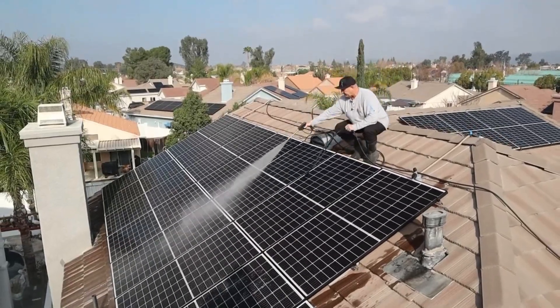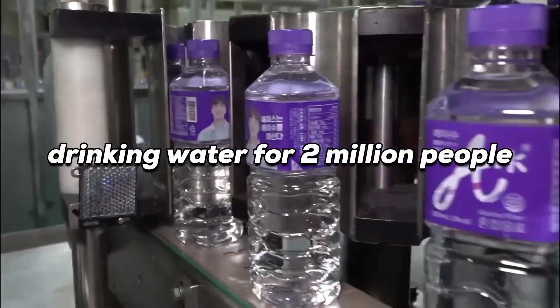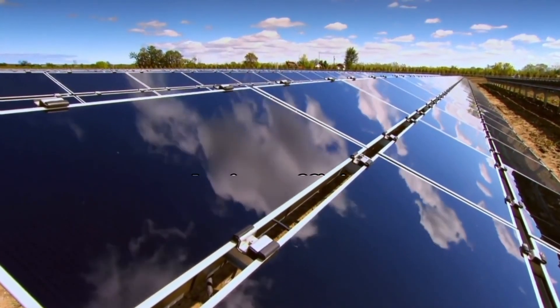Cleaning solar panels today consumes about 10 billion gallons of water annually — enough to provide drinking water for 2 million people. Efforts to clean without water are labor-intensive and can cause irreversible scratching, reducing efficiency.